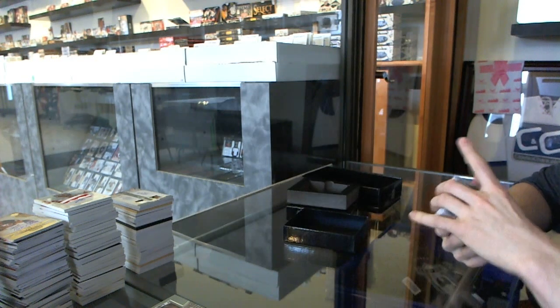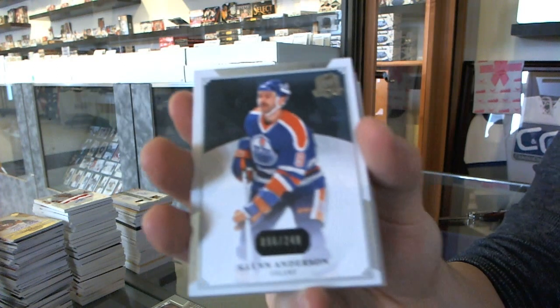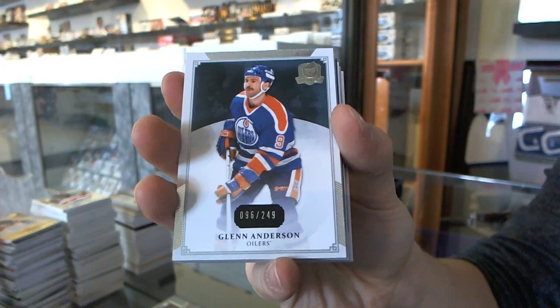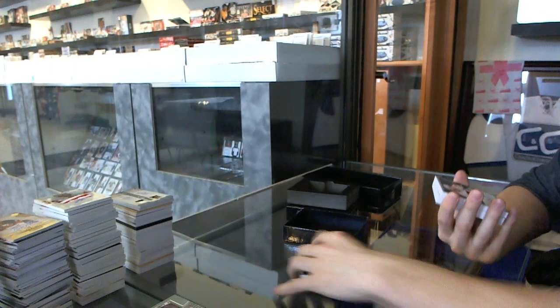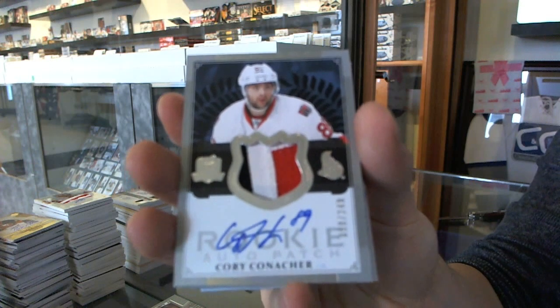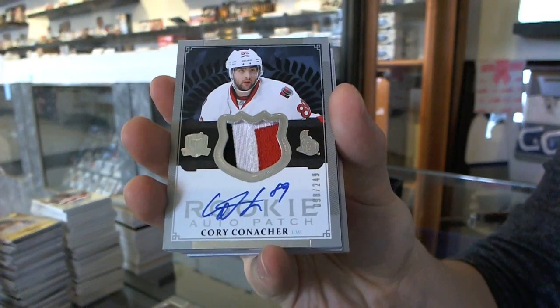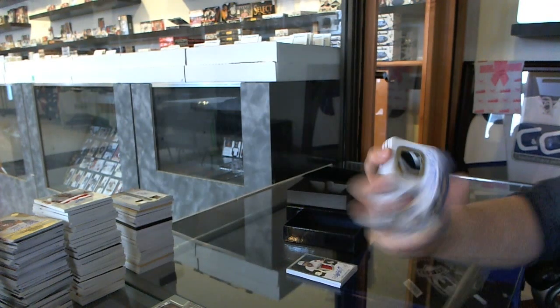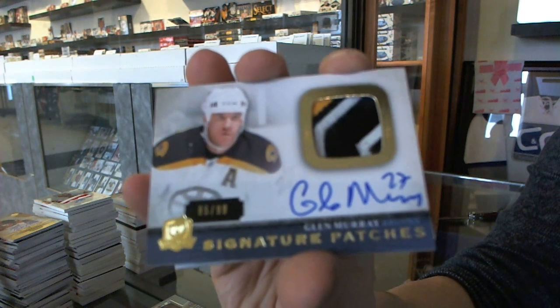We've got a base card number 249 for the Edmonton Oilers, Glenn Anderson. We've got a 3-color Rookie Patch number 249 for the Ottawa Senators, Corey Conacher. We've got a 3-color Signature Patches number 299 for the Boston Bruins, Glenn Murray.